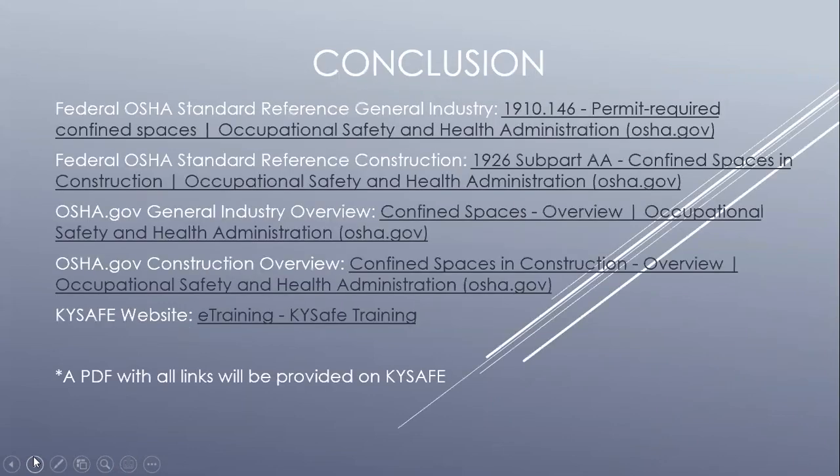Above are some references to general industry and construction standards for permit required confined spaces, as well as the OSHA overview pages for both industries. Free online training covering permit required confined spaces can also be found at the Kentucky SAFE website. This concludes the webinar on using reclassification and alternative procedures for confined spaces. If you have any questions concerning this topic, please contact me by phone or email. Thank you!